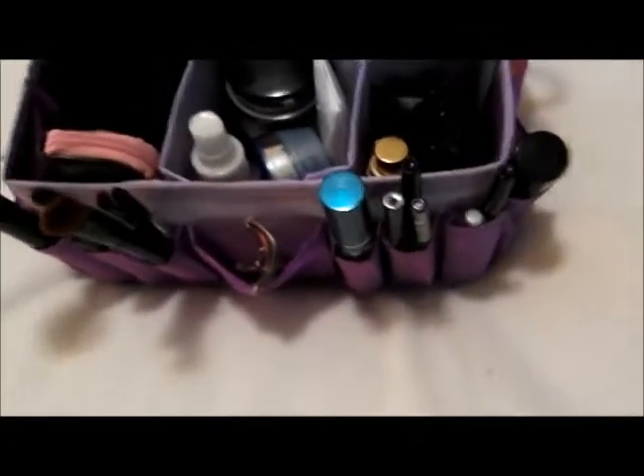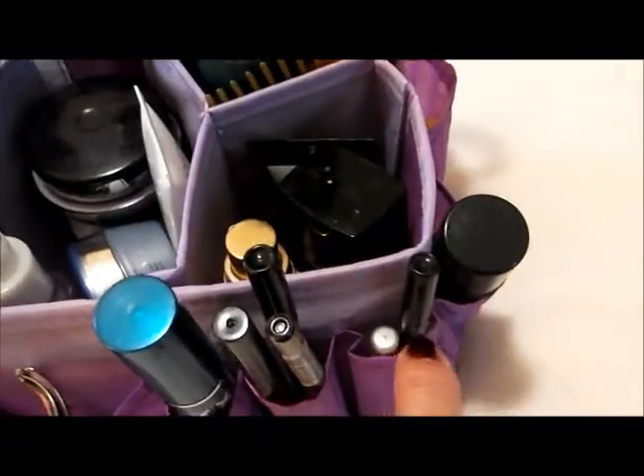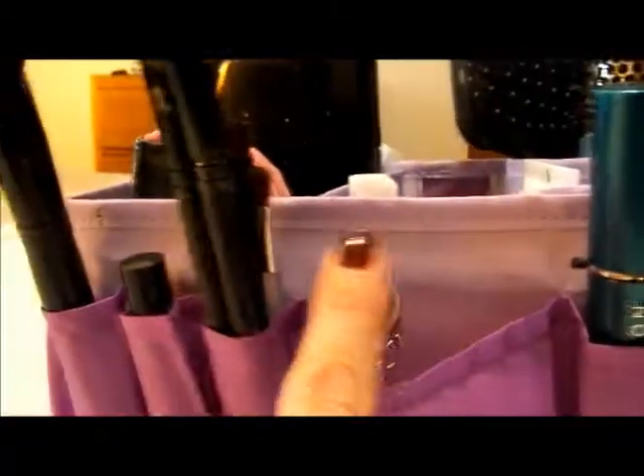Here I have my little sponge that I use to put my makeup on. In here I have my lip pencils and my eyeliners. And I have my mascara here.